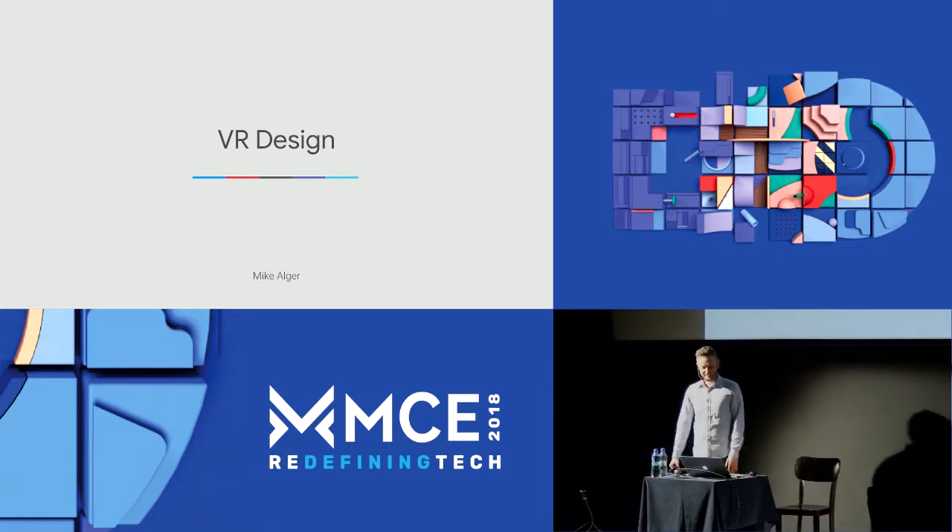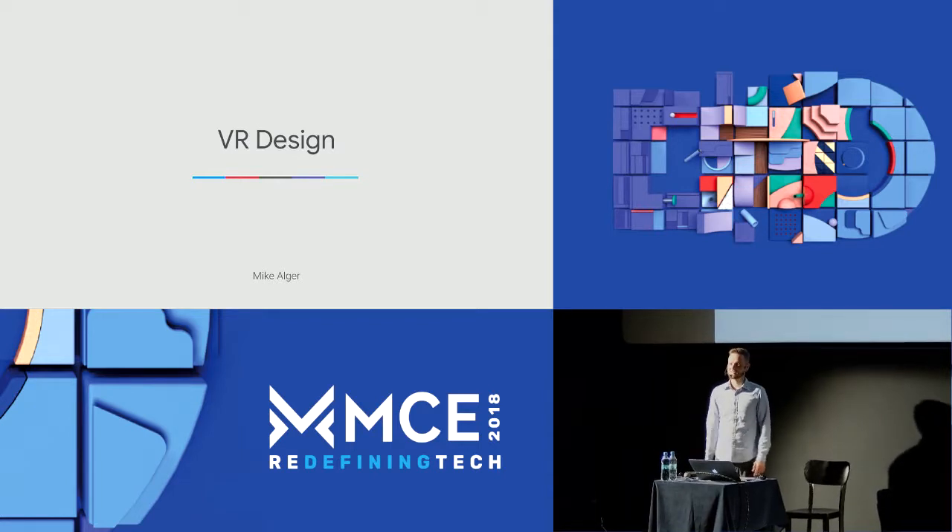I'm Mike Alger, and I'm here to talk about UX design for headset displays.